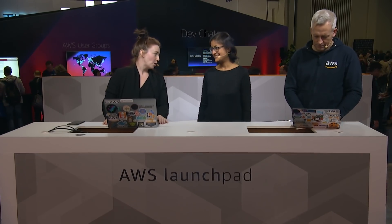Thanks for joining us. Thank you for having me. Can you tell us a little bit about what you launched? Sure. AWS Outposts — we launched yesterday with Andy's keynote.